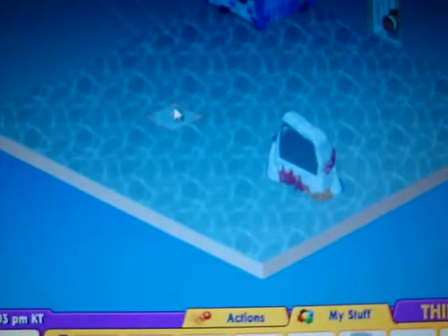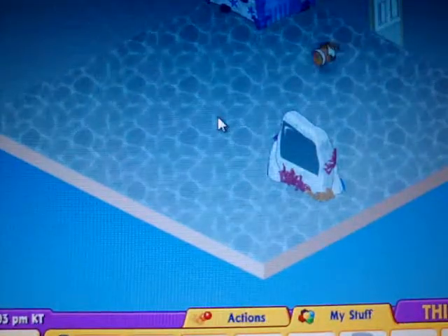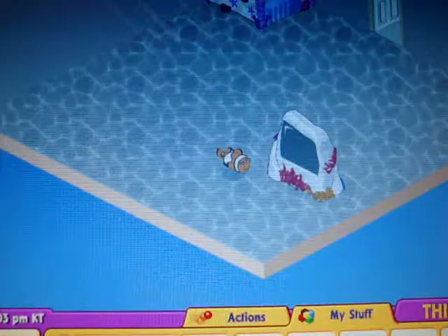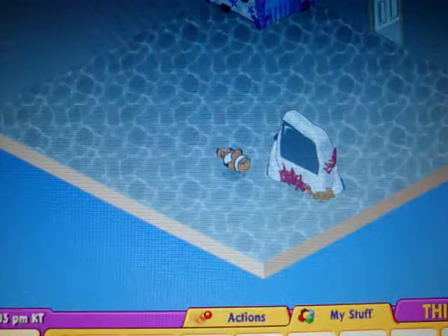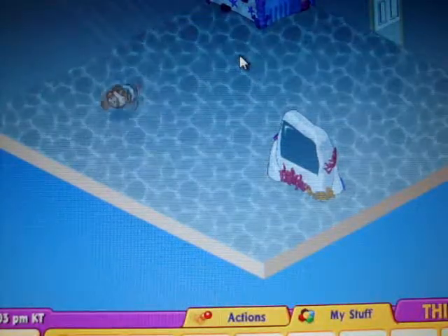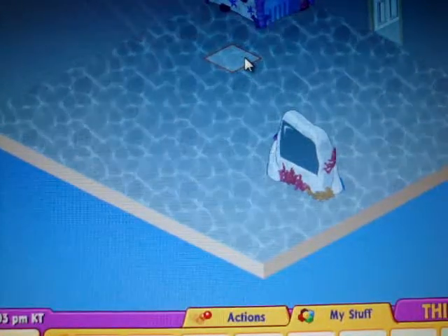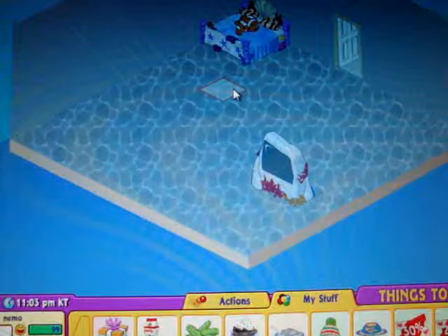And here's the tag. There we go — as you saw, I already adopted it. I'm gonna open his gift box. This is his room, and his name is Nemo.